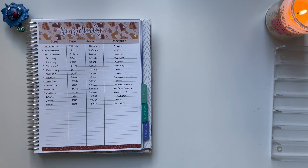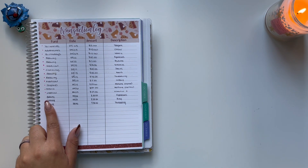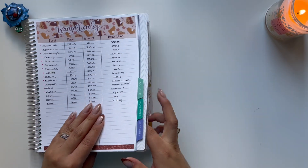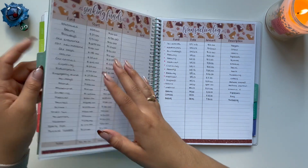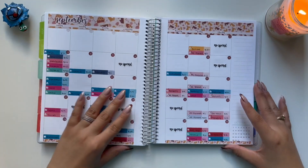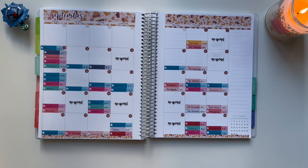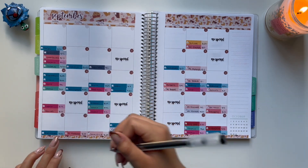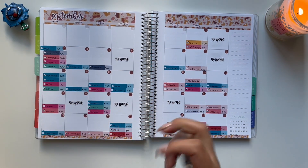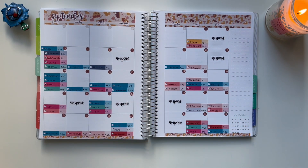I don't have my marker with me right now, so I will go ahead and mark off my sinking fund transactions when I have my marker, because I like to keep the same color throughout the whole month. So going back to my calendar view, I'm going to mark off the transactions: threading, rings, and eyelashes. And that is it for this weekly check-in. I hope you guys enjoyed — make sure to comment, like, and subscribe, and I'll see you guys in the next video. Bye!